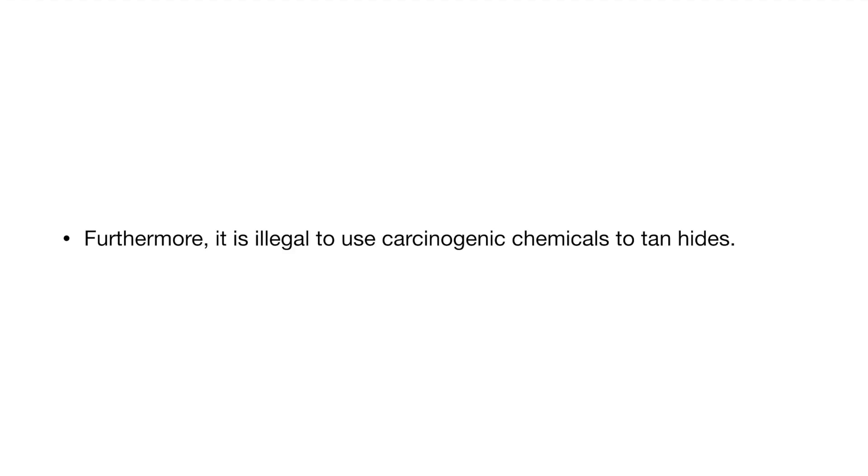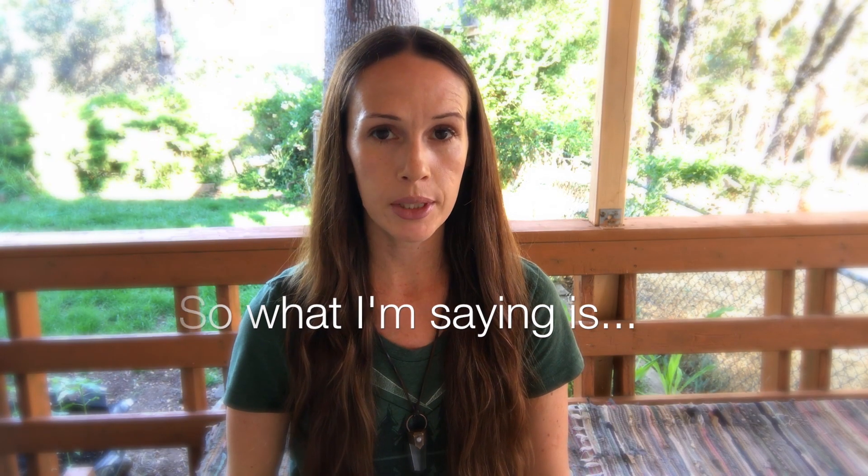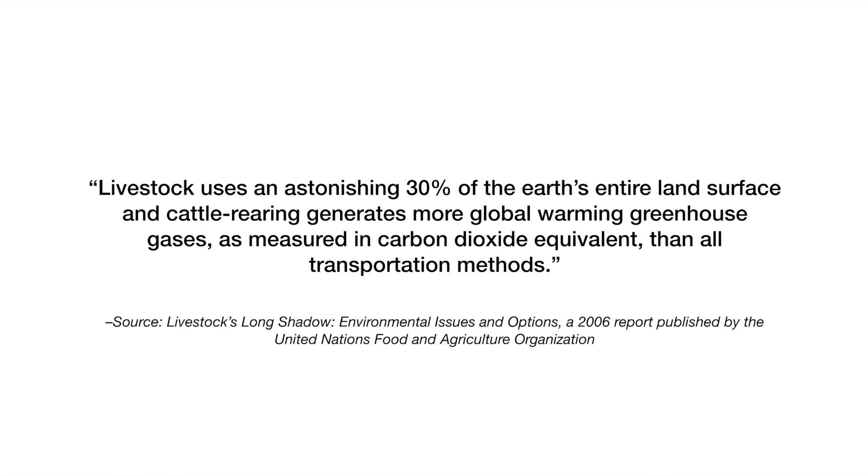Real leather is a natural material that should not be wasted. Furthermore, it is illegal to use carcinogenic chemicals to tan hides. It seems like non-toxic vegan leather has the potential to save animals, reduce the amount of toxins in the environment, and provide a material that's sustainable and able to be used in a wide range of ways. Livestock uses an astonishing 30% of the earth's entire land surface, and cattle rearing generates more global warming greenhouse gases as measured in carbon dioxide equivalent than all transportation methods.